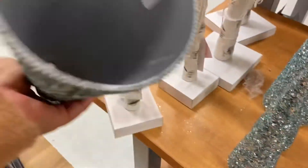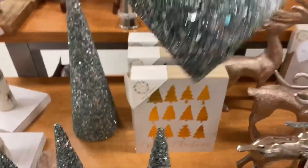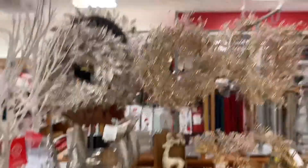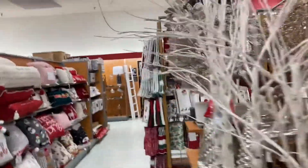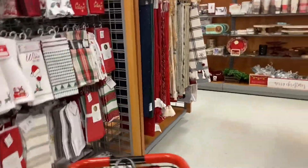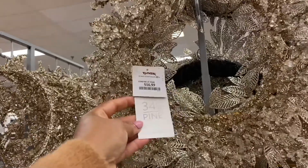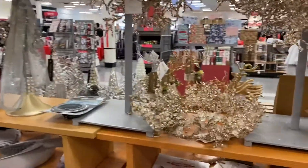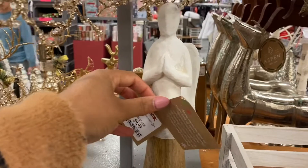It's three different sizes — $9.99, $12.99, and then $14.99. And then look at the wreaths — gorgeous, ready for Christmas. This one is $16.99 — 34th and Pine holiday decor. This little wooden angel is $9.99.